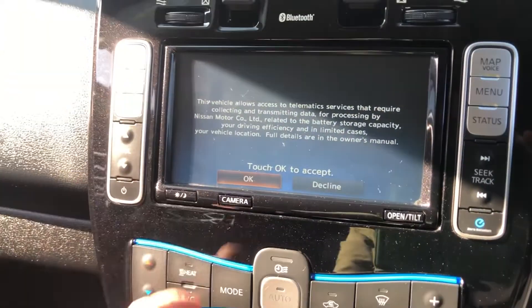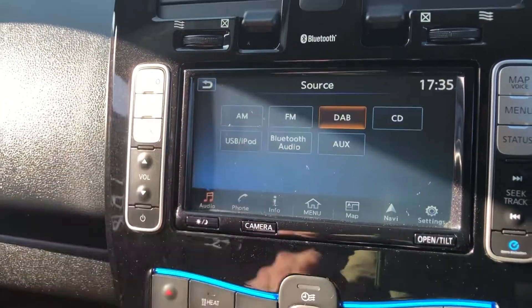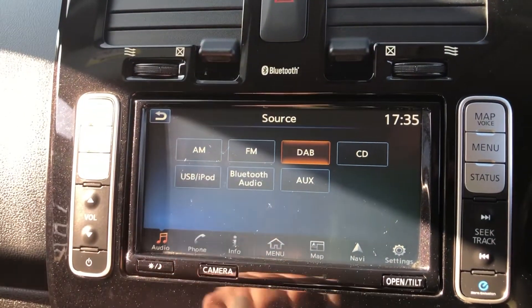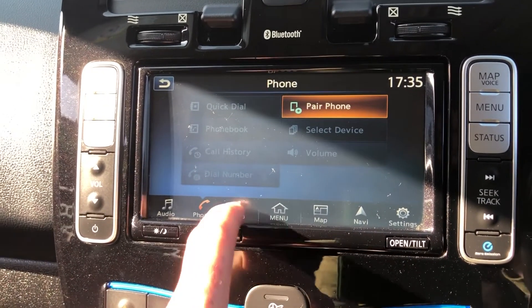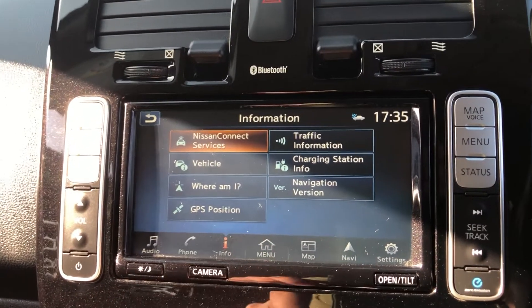On the touchscreen media system you've got DAB. Clicking on source, you've got AM, FM, DAB — which is the only radio you'd want to listen to — Bluetooth, CD, USB, iPod, Bluetooth streaming, and auxiliary. You can connect your Bluetooth telephone. Clicking on info, you get Nissan Connect, traffic information, charging station locations, navigation details, and GPS position.